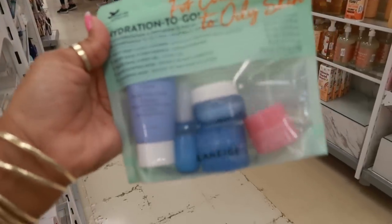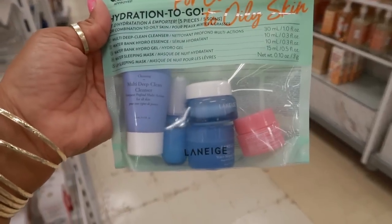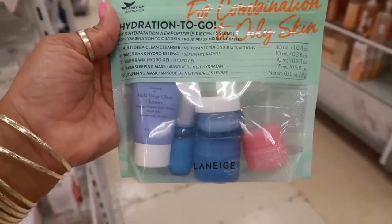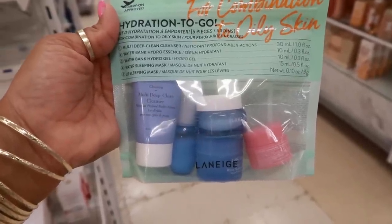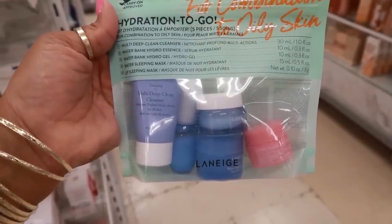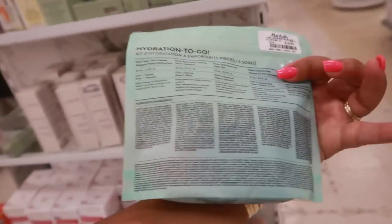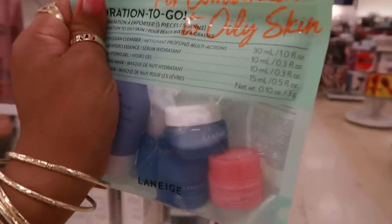Hydration to go — carry-on approved! These are all perfect sizes to take on an airplane. You get a multi-deep cleanser, Water Bank Hydro Essence, Water Bank Hydro Gel, Water Sleeping Mask, and a Lip Sleeping Mask for combination to oily skin — $15. That is not bad.